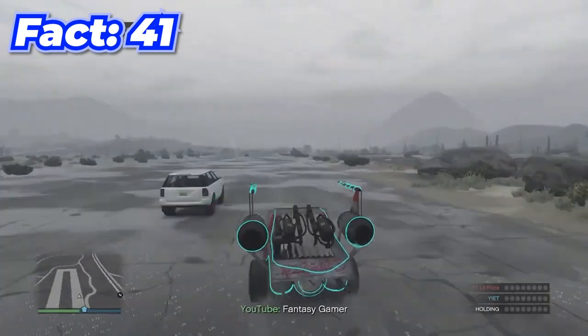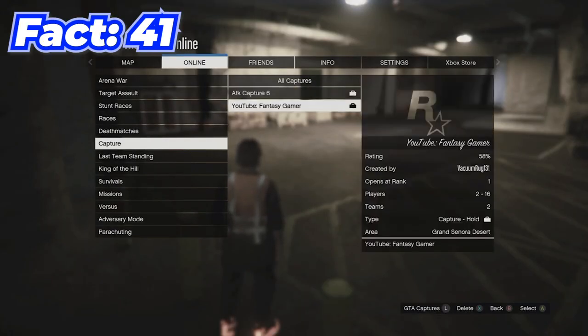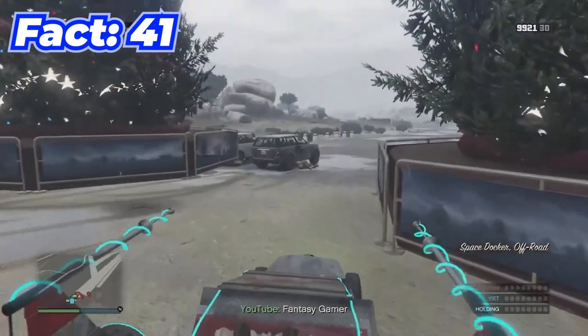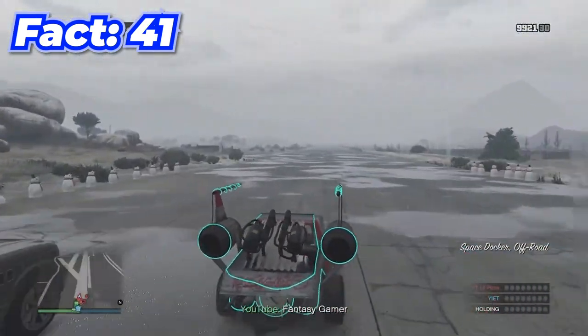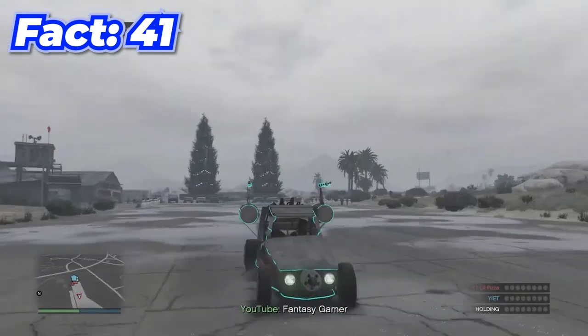The rarest car in the game is actually the space vehicle, and you can get it pretty easily by bookmarking a specific job and playing it. For some reason this job just spawns it in, and you can drive it around — it's sick.